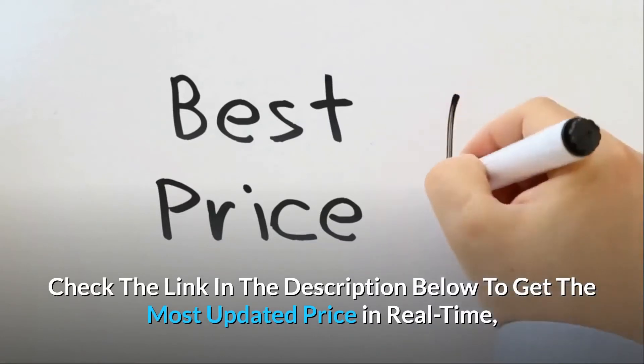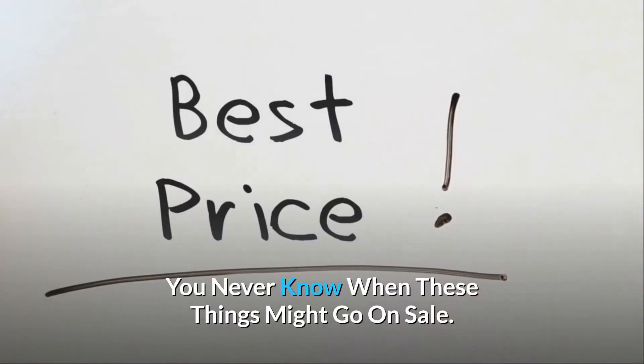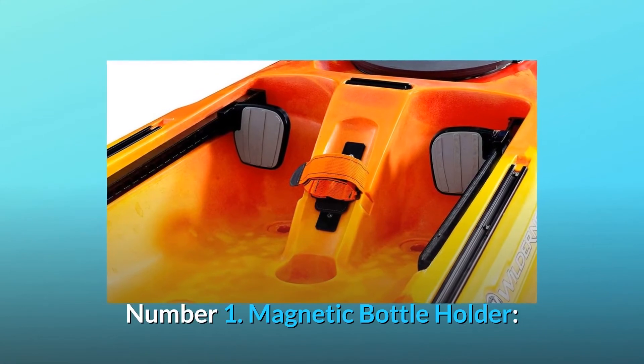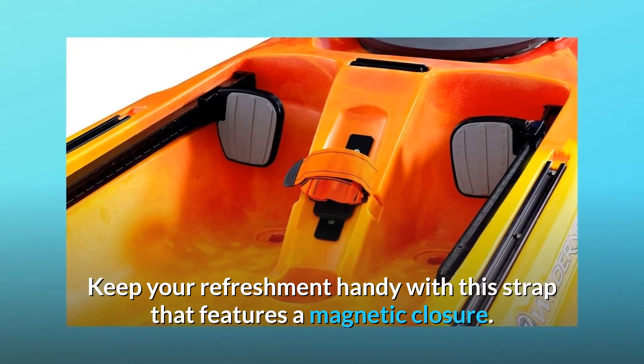Check the link in the description below to get the most updated price in real-time — you never know when these things might go on sale. Number 1: Magnetic bottle holder. Keep your refreshment handy with this strap that features a magnetic closure.